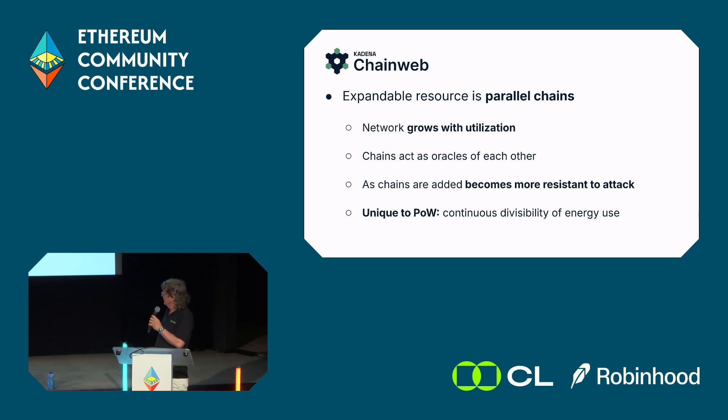ChainWeb can grow with adoption and utilization forever. This is only possible with proof of work — the hash power used can be divided almost infinitely in our architecture. If you tried the same thing with proof of stake, you'd have a discrete set of validators, and splitting them across multiple chains would lose security. ChainWeb has a unique feature: as you add more chains, it actually gets more secure.